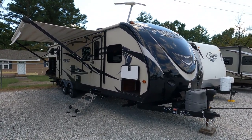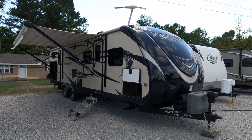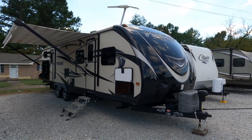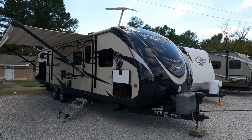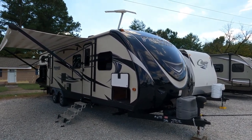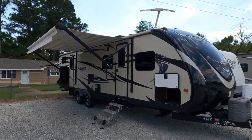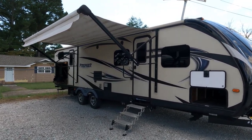It is a 2016 Keystone Bullet Premier. The model is a 31BHPR. The overall tip-to-tip length, including the tongue — so the camper at its longest point — is 35 feet 4 inches. It has two slide-outs and only weighs 6,600 pounds. So this is a lot of camper for those of you trying to watch your tow weight.